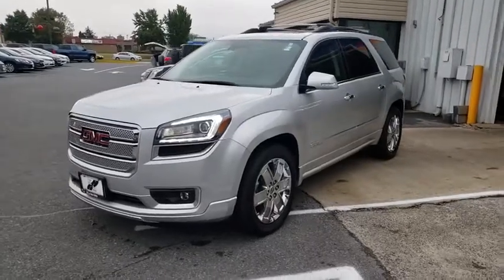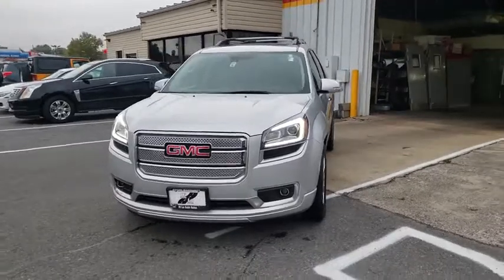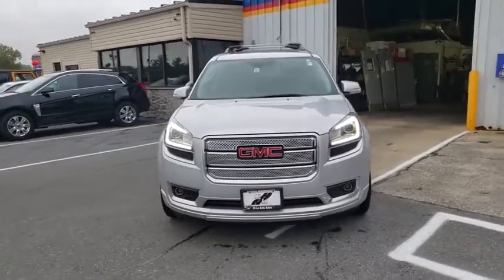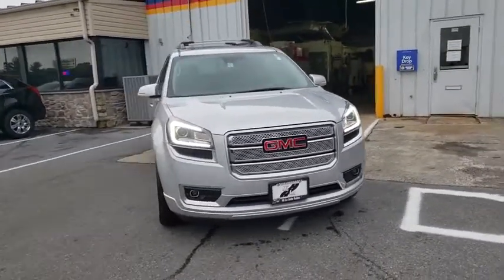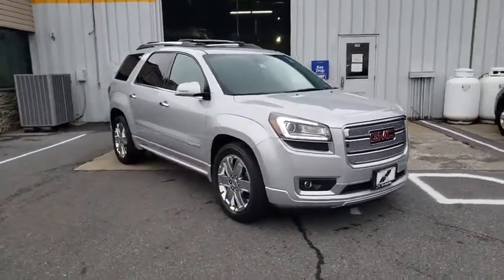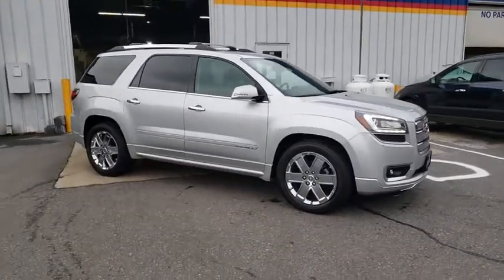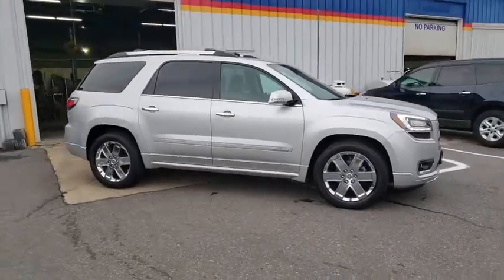Come test drive the 2016 GMC Acadia. The GMC Acadia offers great capability coupled with exceptional safety, better highway fuel economy than any other passenger SUV, advanced technology and thoughtful ergonomics. The Acadia is a premium utility that rejects compromise.